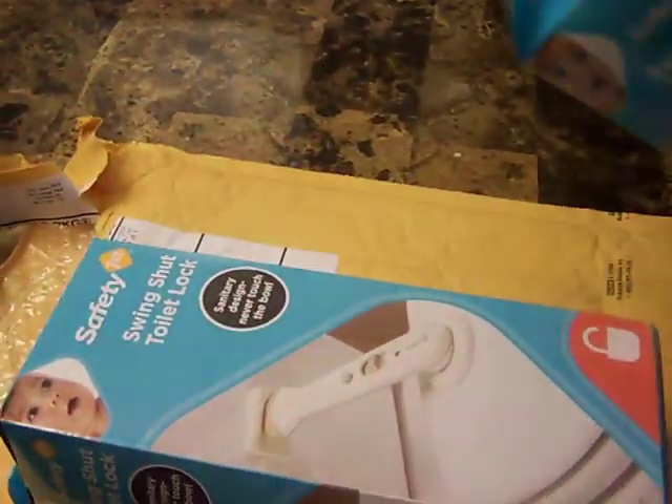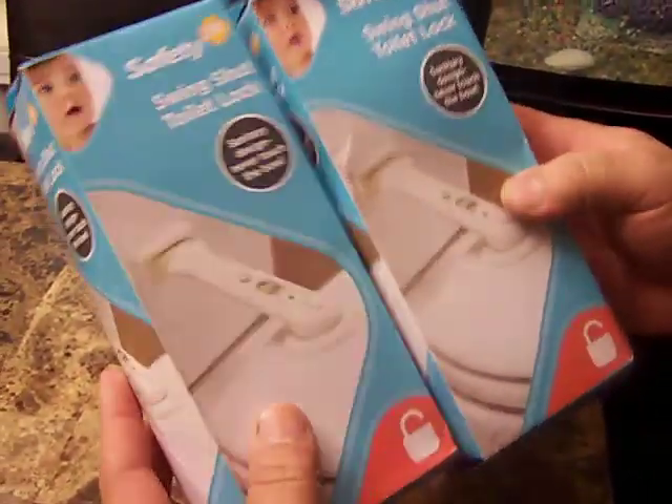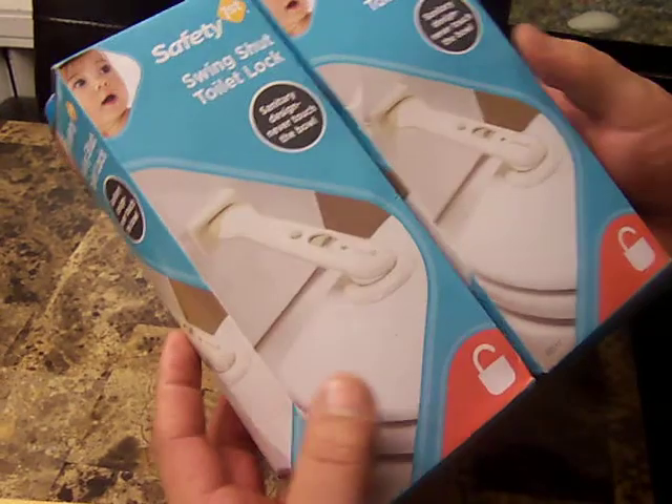The toilet seat locks are probably like $14 each, and I got two for free because I signed up twice.